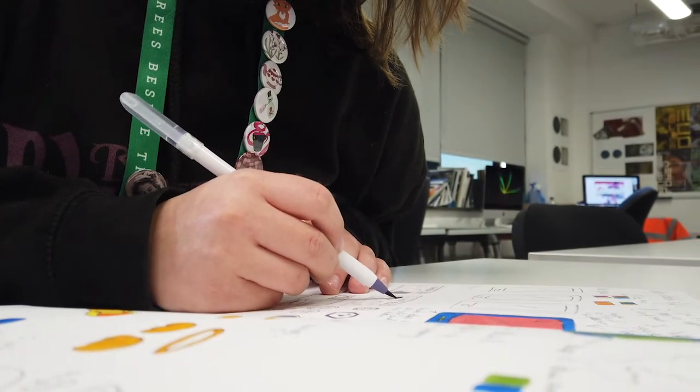In the second year we start to branch out a little bit more and try to move students away from just thinking that illustration is based on paper, and try to get them to work on more 3D objects and in more adventurous ways, whether that's textiles or even moving into print.